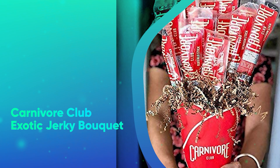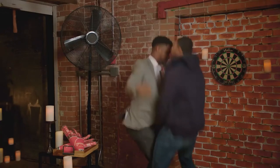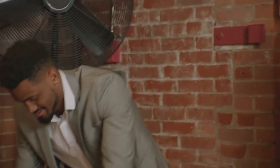Best Christmas Gifts Under $100. Number 32: Carnivore Club Exotic Jerky Bouquet. Who needs flowers when you can get them a bouquet of exotic meat sticks? This carnivorous collection features elk, bison, and venison so they can snack away to new and interesting flavors.